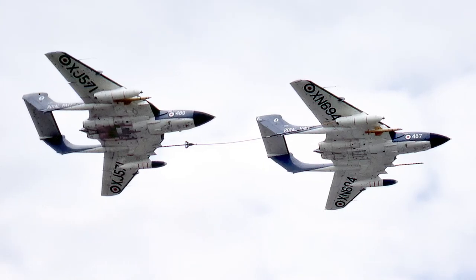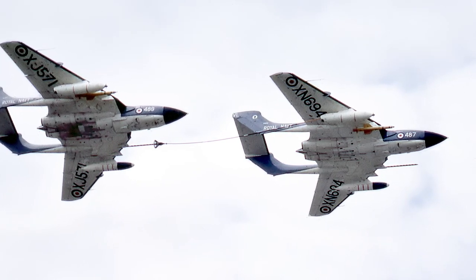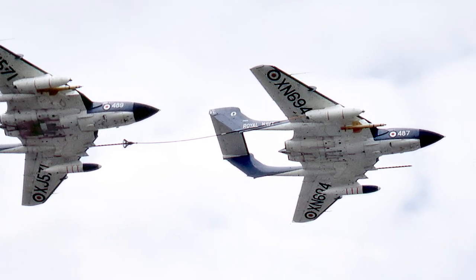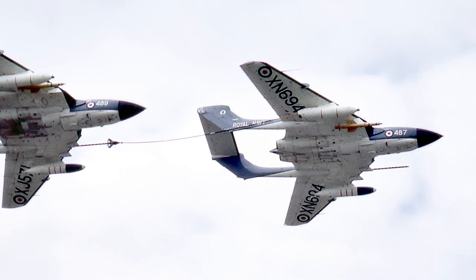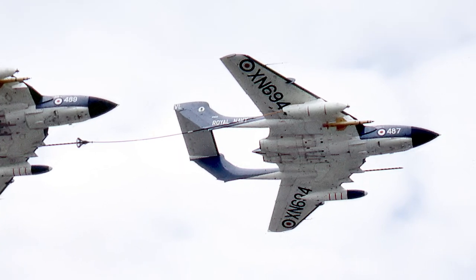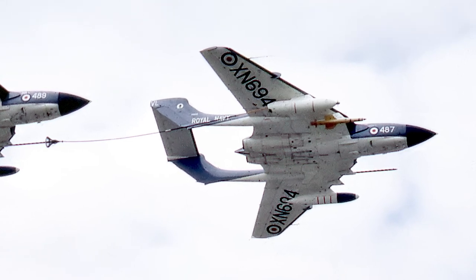A second improved version, the FAW-2, could carry Red Top air-to-air missiles, rocket pods, and the AGM-12 Bullpup air-to-ground missile. It also had additional fuel tanks, an improved escape system, and room for more electronic countermeasures equipment. It could however no longer carry the 1,000-pound bomb.